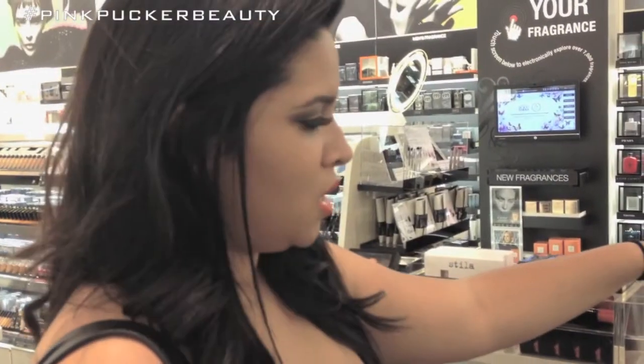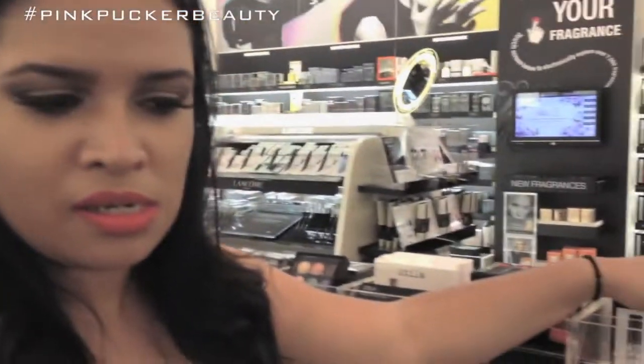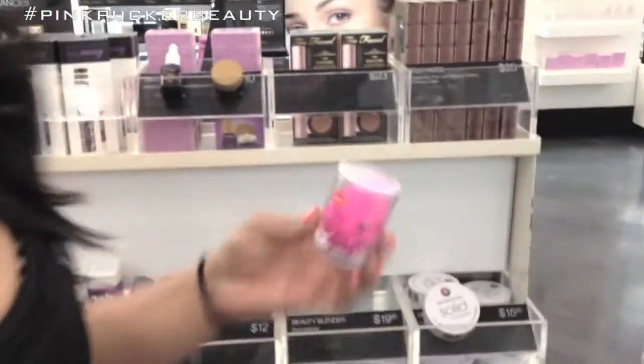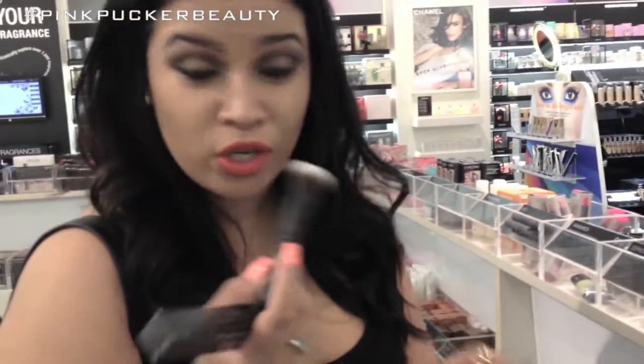Too Faced has a mascara called Better Than Sex, so I want to try that. Look at all these impulse items, oh my god. Oh yeah, $20 — you can go to Target and get one for $4.99, a little bit bigger. Mini Mineral Brush, $14.